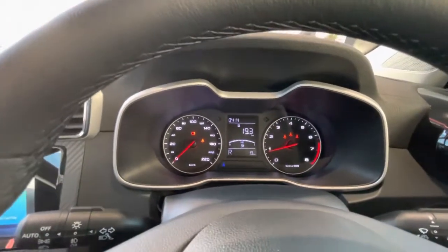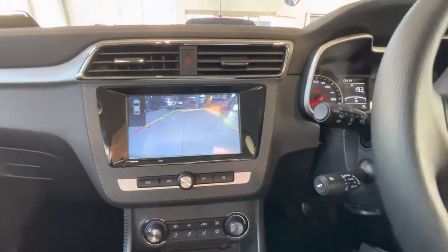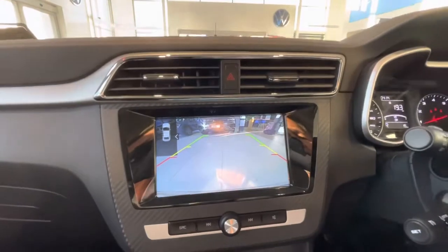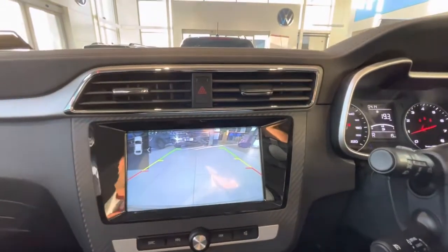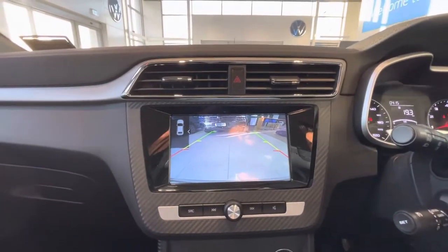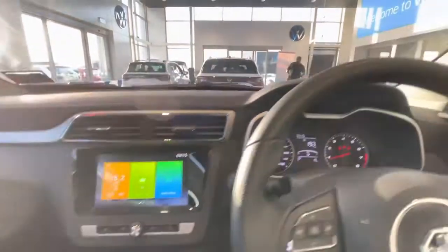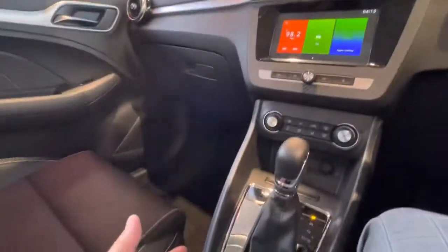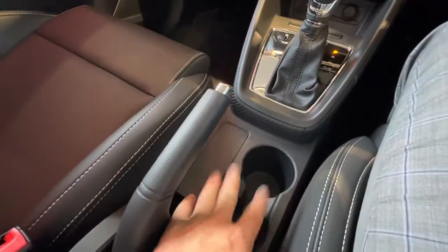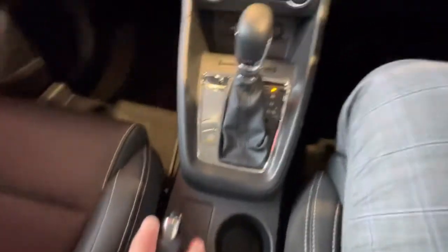P for park, R for reverse. As soon as I throw it into reverse, we've got our camera. As you can see, as I turn the steering wheel, so does the direction finder for the direction we're going to travel backwards. The camera is locating everything we're doing. Now I've put it back into park. We've got a standard handbrake down here, so all you do is pull that up. There's also room here for a hot cup of coffee or a cold water.